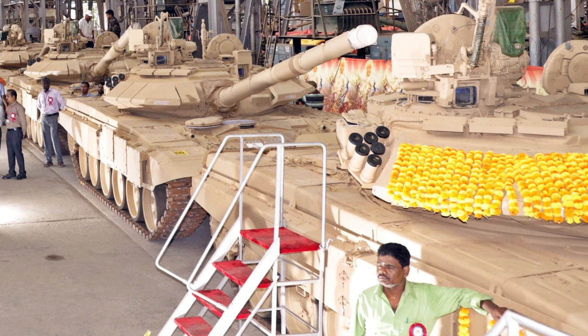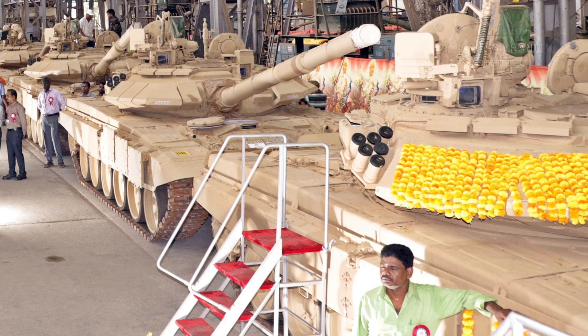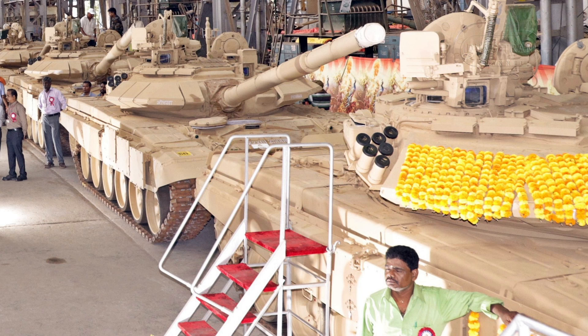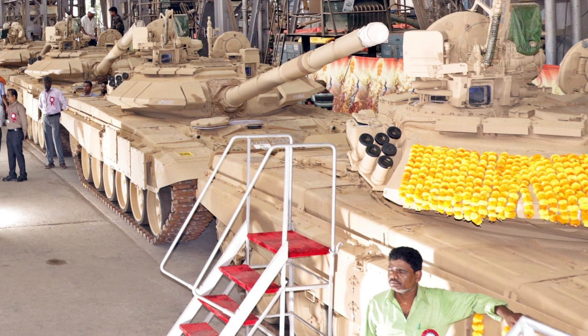The tank is also equipped with CBRN protection systems that protect the crew from chemical, biological, radiological, and nuclear threats, ensuring operational readiness in diverse and potentially hazardous environments.